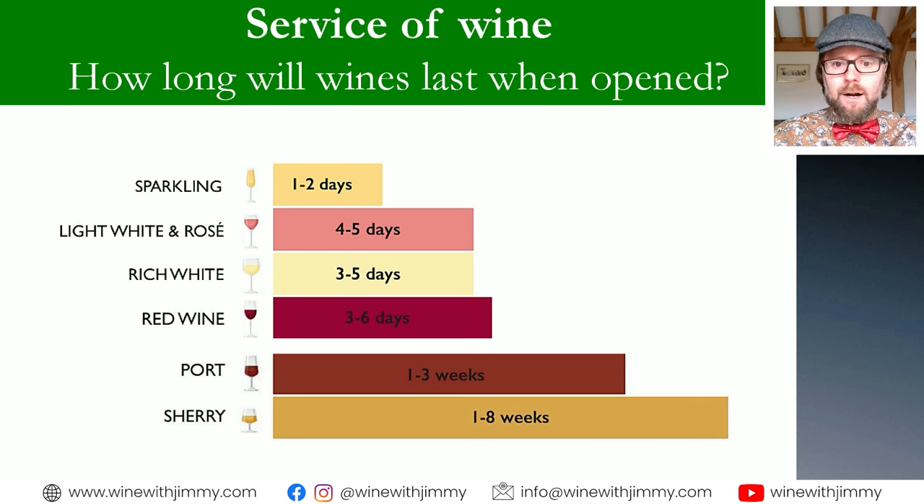Here are some general rules of thumb — by no means set in stone, as there are variables. Sparkling wine is said to last a couple of days; I've had some outliers last up towards a week, but generally one or two days because they lose their fizz. Light whites and rosés can actually last quite well — often quite delicate — and can sometimes last up to a week. Rich whites about three to five days, red wines about the same. Ports and sherries much greater because of their fortified aspect. The best thing is to taste it when you first open it, make some notes, and then check back in two days.